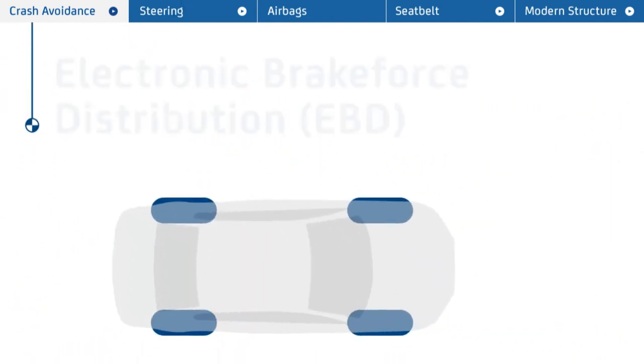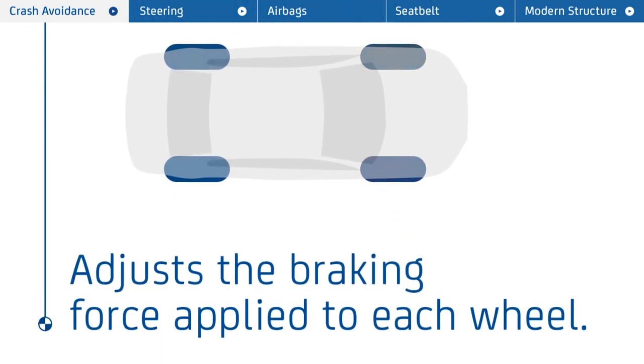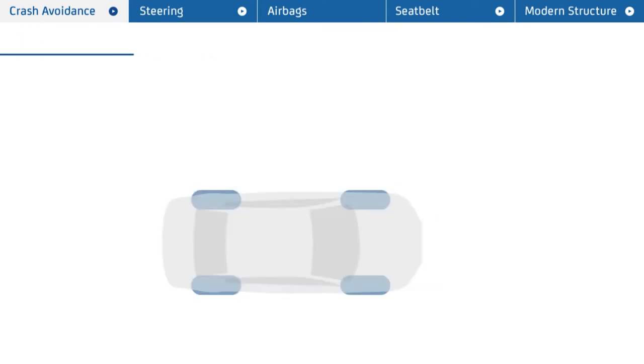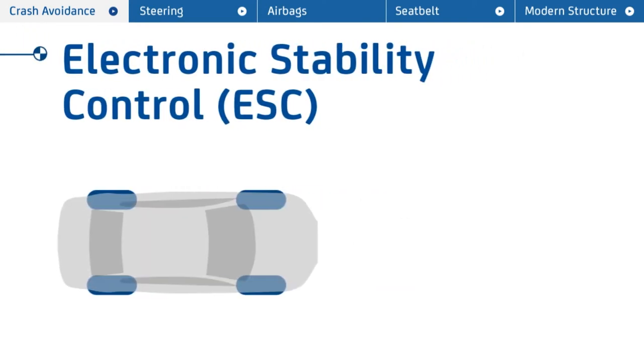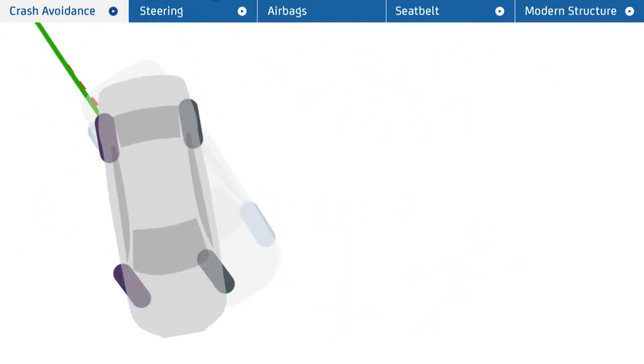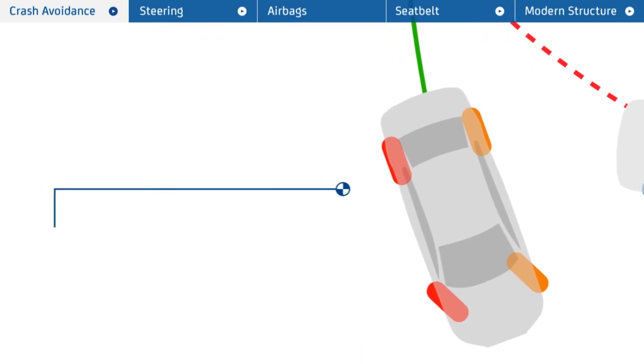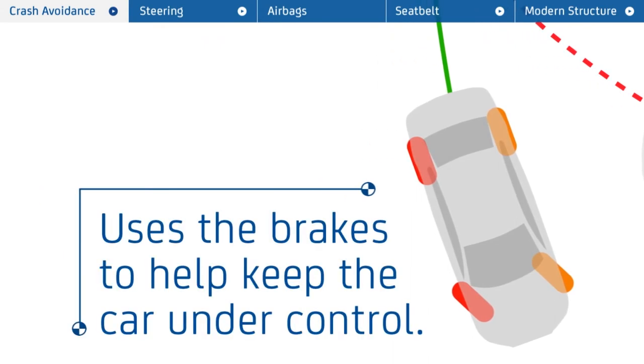Plus, there's Electronic Brake Force Distribution, which adjusts the braking force applied to each wheel depending on how close they are to skidding, and Electronic Stability Control, or ESC, which detects if the car is starting to slide or is at risk of rolling. It then uses the brakes on individual wheels to help keep the car under control.